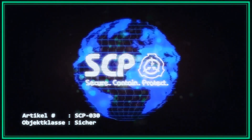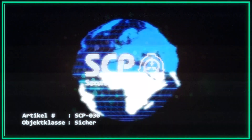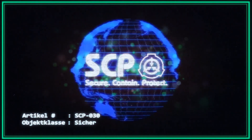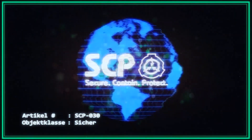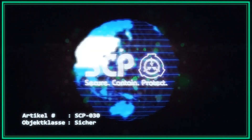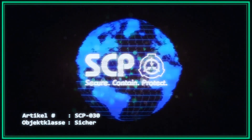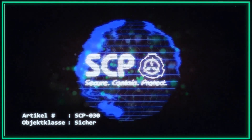Beschreibung: Bei SCP-030 scheint es sich um einen haarlosen, geschlechtslosen, 71 cm großen und 12,7 kg schweren Menschen mit grauer Haut zu handeln. Seine Augen erscheinen einfarbig blau, ohne erkennbare Iris oder Pupillen, und ähneln kleinen, geschliffenen Saphiren. SCP-030 besitzt eine androgyne Stimme mit einem ausgeprägten englischen Akzent, der derzeit nicht einer spezifischen Region zugeordnet werden kann. Weiterhin beherrscht es Altgriechisch, Latein, Italienisch, Englisch, Spanisch und Portugiesisch sowie zwei weitere Sprachen, welche noch nicht identifiziert werden konnten.